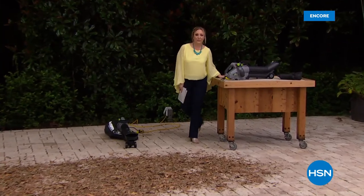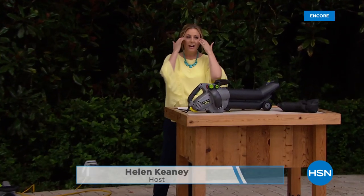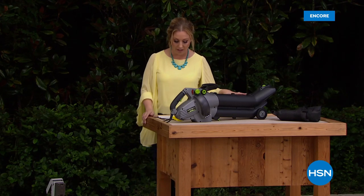Thank you so much for watching HSN. My name is Helen Keeney and this is my final item in my 'Beautifying Your Outdoor' show, live here at HSN. This is from Earthwise — a 12-amp corded blower, vacuum, and mulcher.